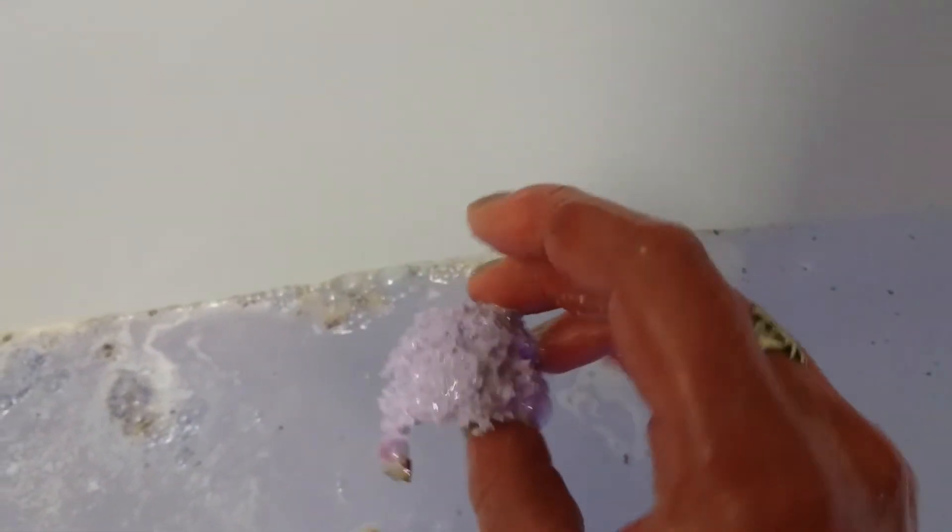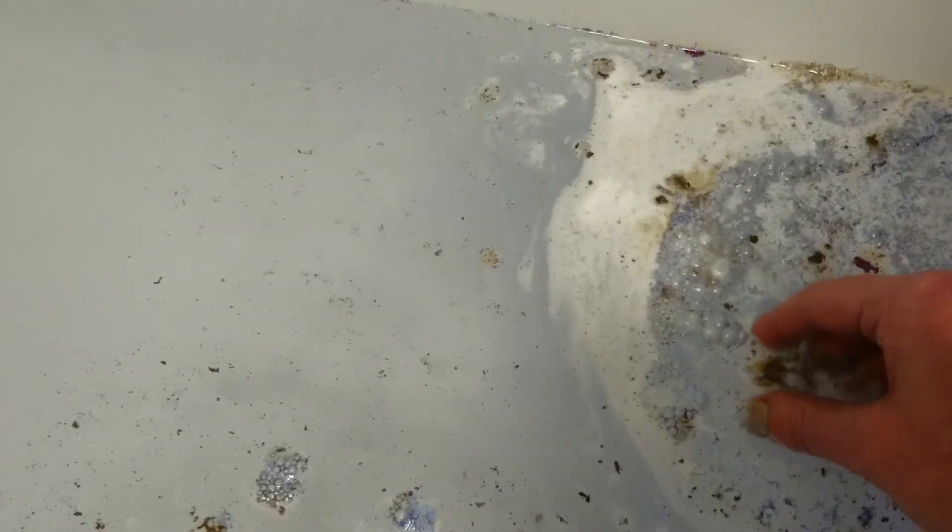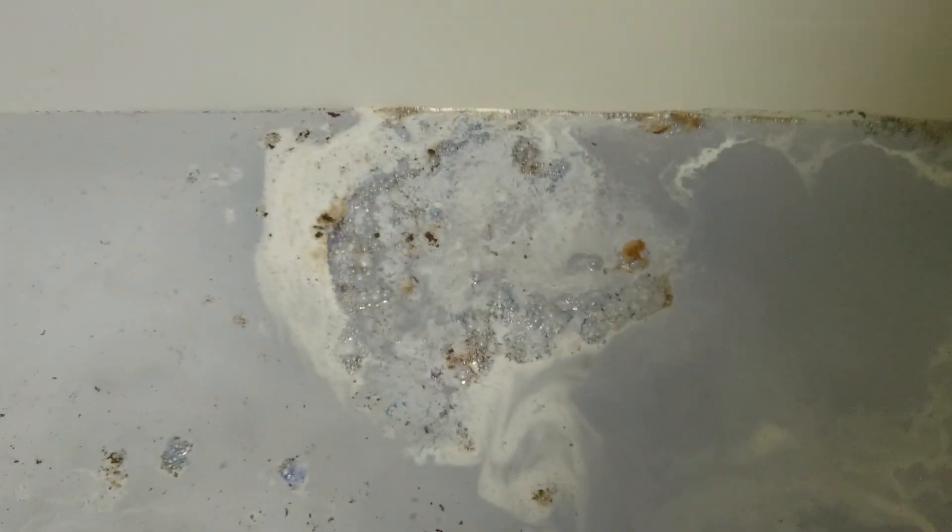You can see the last of the violet just fizzing away there. Not bad, not bad at all. And you can see the glitter here and the mallow, and it's still fizzing away lovely. Well done, Bomb Cosmetics.